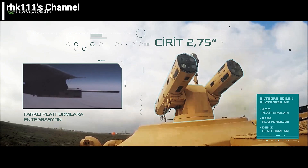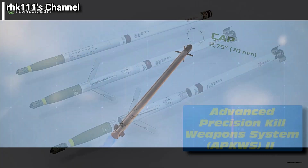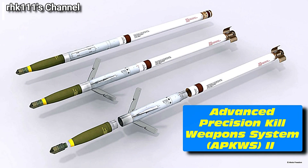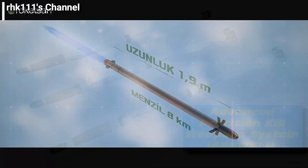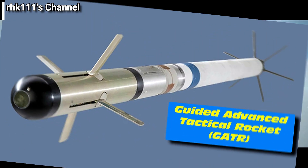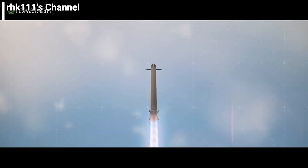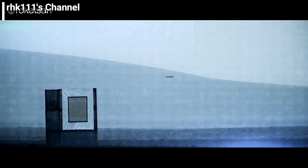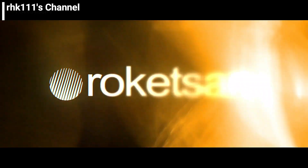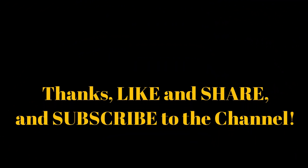The Philippine Air Force — specifically the 15th Strike Wing where the T-129 will be assigned — already has several precision-guided munitions in its inventory, namely the Advanced Precision Kill Weapon System 2 (APKWS-2) and the Guided Advanced Tactical Rocket (GATR). If the SIRAT is indeed coming, it will be a welcome addition to the 15th Strike Wing's inventory, and this also seems to indicate that the wing is now focusing more on the use of guided munitions than conventional weapons.